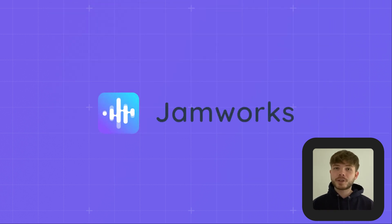So to learn more about Jamworks, or just to have a chat about AI and education, jump on a call with us.